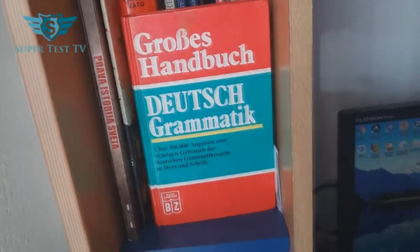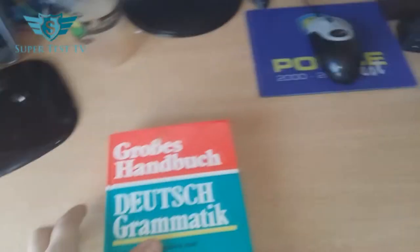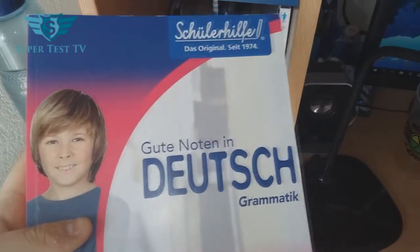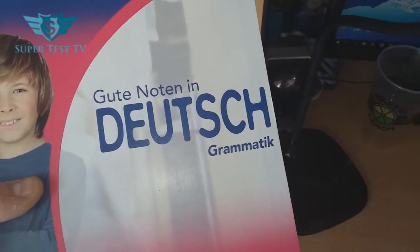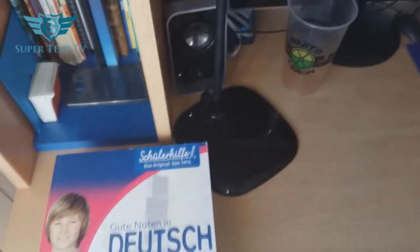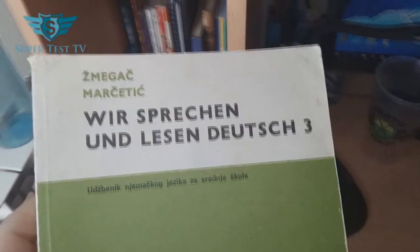Then we have upstairs some more books, and here is a very big handbook — it's a German grammar. Quite a lot of pages there, and everything is in German. And you know I suck at German. But I still have tons of German stuff. This is 'Gute Noten in Deutsch' — at least I know how to translate that — that means 'good grades in German.' And then we have 'Wir sprechen und lesen Deutsch 3.'